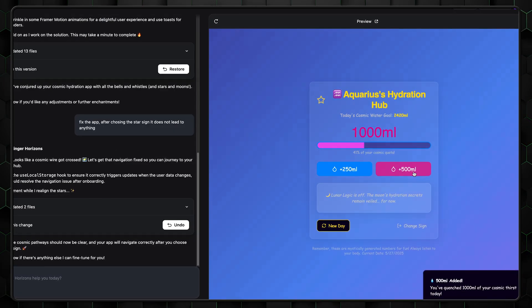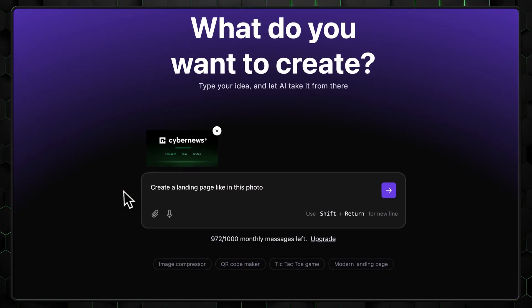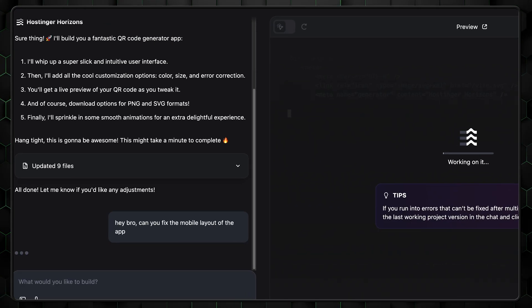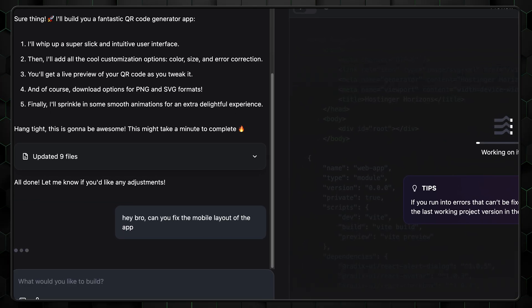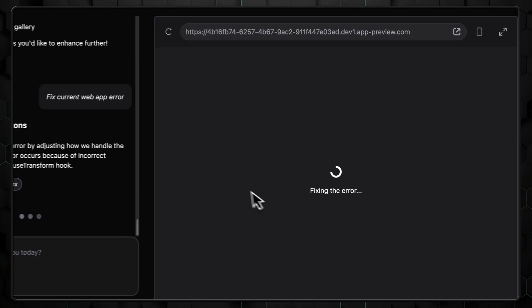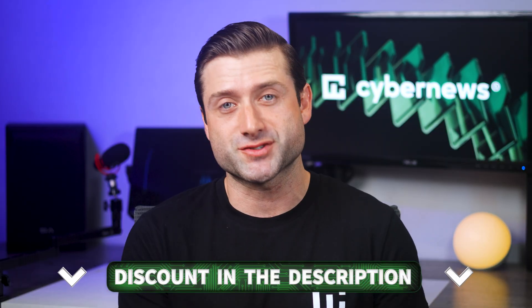Your app runs on any browser, any device — no installs, no setup. You can even use voice commands, upload images, or sketches to describe your idea. And it's not a one-and-done tool; you can keep improving the app by sending more prompts. Horizons is still new, so you might run into a few bugs, but considering how powerful and beginner-friendly it already is, there's not much to complain about. I've left the discount link in the description if you want to try it out.